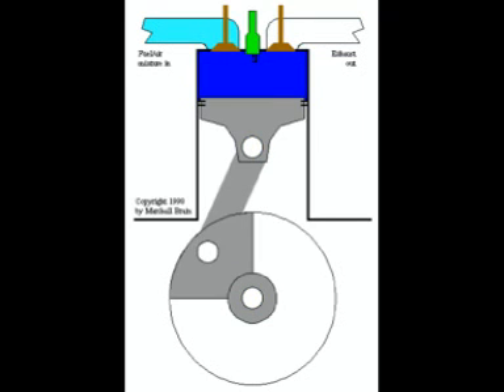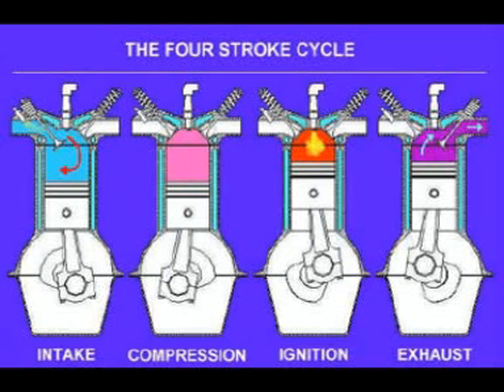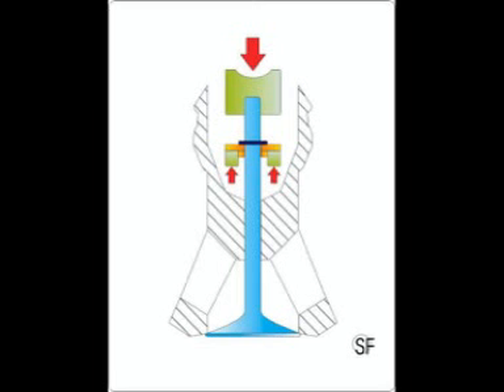On the contrary, in the fourth phase, called exhaust, the intake valve is closed and the exhaust valve is open in order to let out gases and waste.